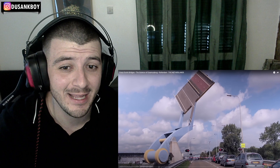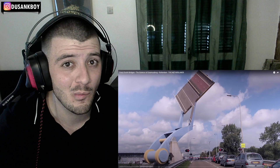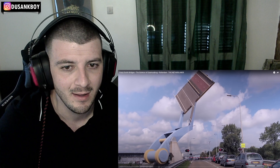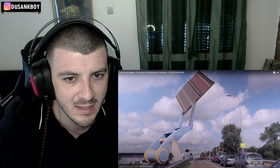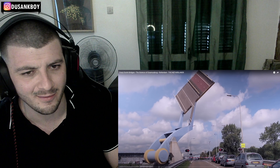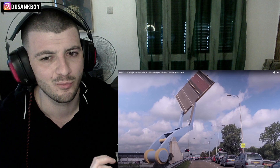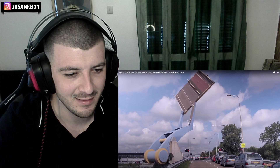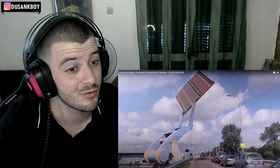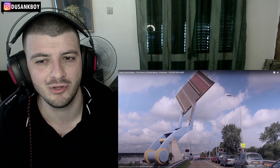Welcome back to another video — today we are checking out crazy Dutch bridges. This was recommended by you guys on Discord, so thank you so much for the suggestion. This is a scientist and engineer sort of topic, and this is in Rotterdam. Don't forget to smash the like button, subscribe to the channel, and check out our Discord link in the description.